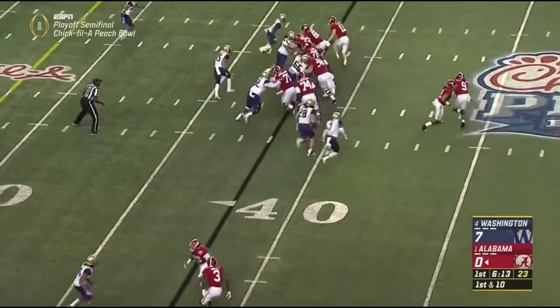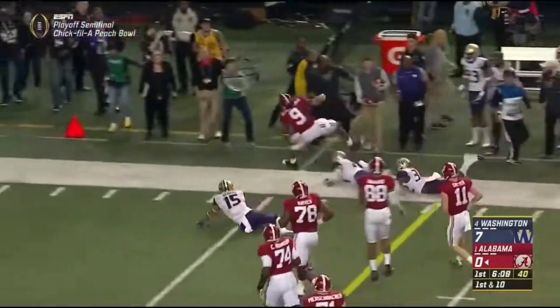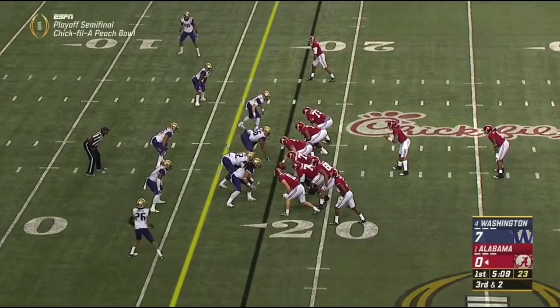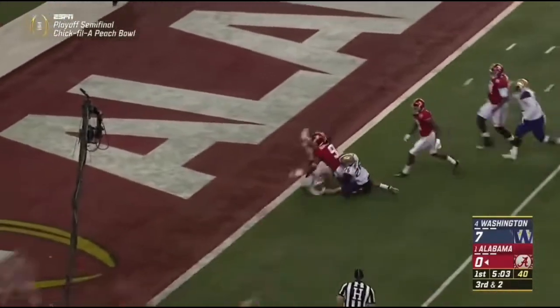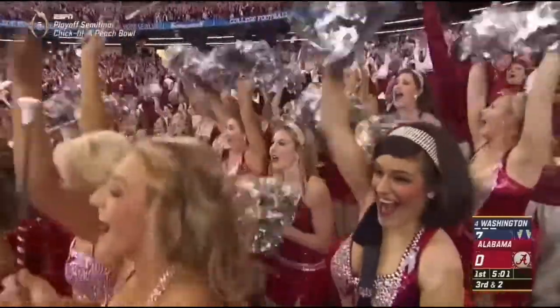He is a powerful young man. There's Scarborough as he gets past the would-be tackler and balances his way to the sideline. Third and two. Scarborough — muscle man down to the goal line. Touchdown Alabama.